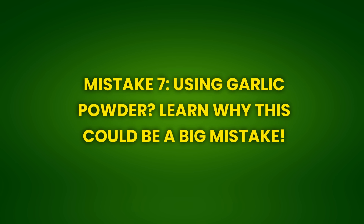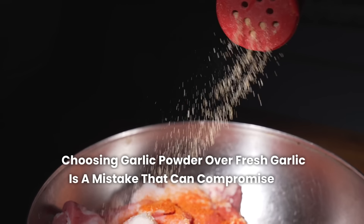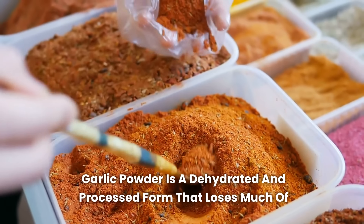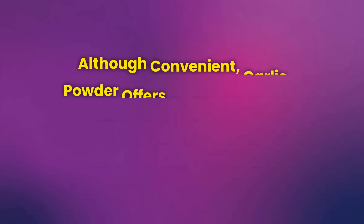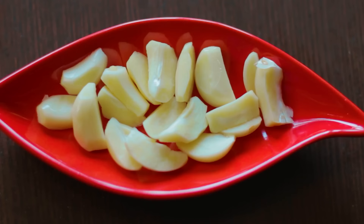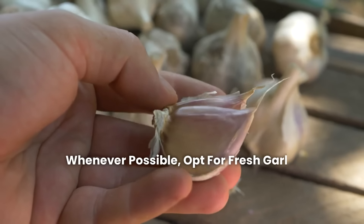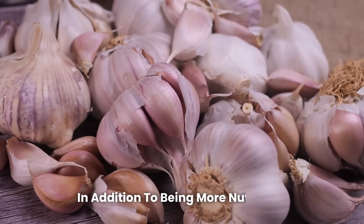Mistake 7: Using garlic powder could be a big mistake. Choosing garlic powder over fresh garlic is a mistake that can compromise the quality of your dish. Garlic powder is a dehydrated and processed form that loses much of the aromatic compounds and health benefits found in fresh garlic. Although convenient, garlic powder offers a milder and more artificial flavor that doesn't compare to the complexity and richness of fresh garlic. Moreover, many garlic powder products contain additives and preservatives that can alter the taste and texture of your recipes. Whenever possible, opt for fresh garlic, which offers a more authentic and natural flavor, in addition to being more nutritious.